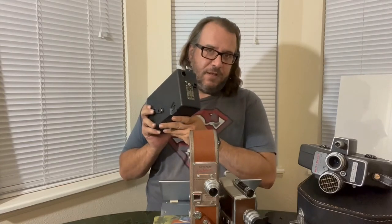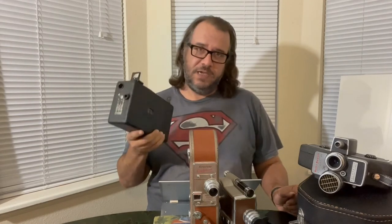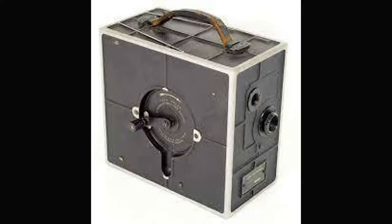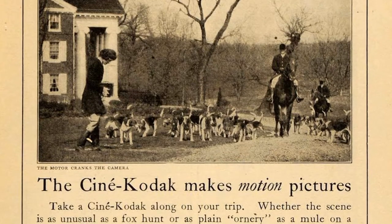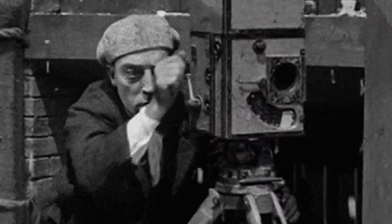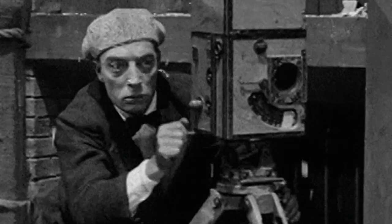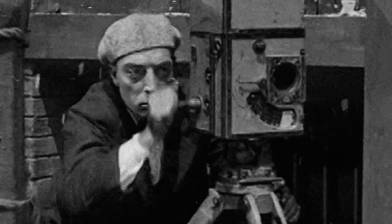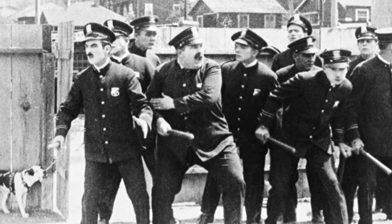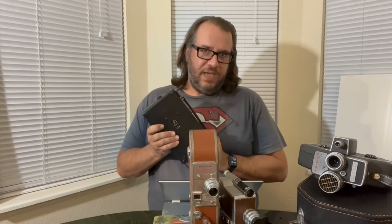First up we have the Cine Kodak Model B from 1925. This is actually the second home movie camera Kodak ever produced. The first one was the Cine Kodak Model A — or, as it was called before the Model B came out, just the Cine Kodak — which was released in 1923. Unlike this one, that one you actually had to hand-crank: you had to turn a crank exactly two revolutions per second. Any faster and your movie would play back in slow motion; any slower and dozens of inept police officers would suddenly materialize and chase you across the city.